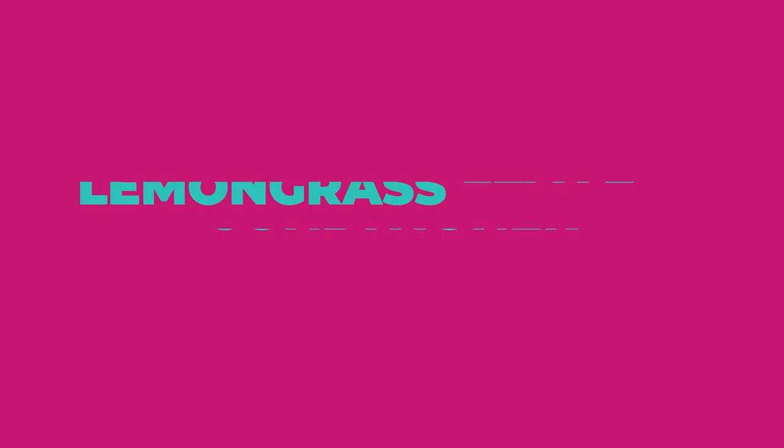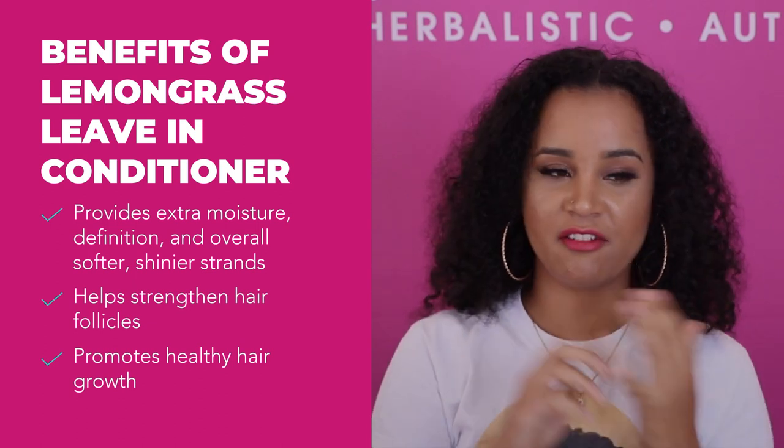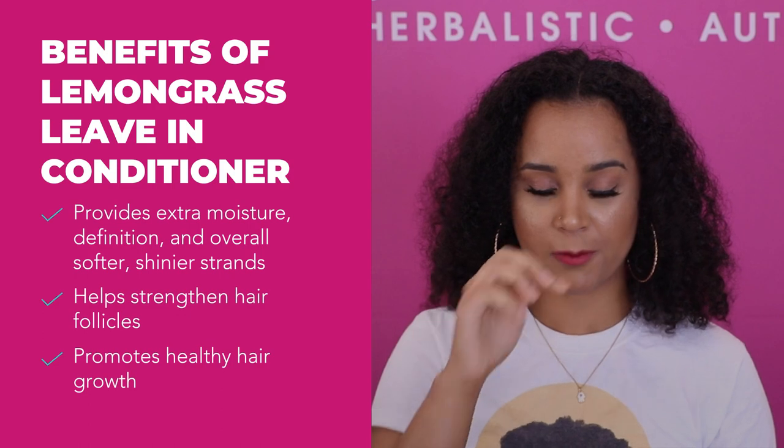I'm going to start off with our lemongrass leave-in conditioner. It smells so good — I'm just going to shake it a little bit. This product is the perfect moisturizer for every day, and it's perfect for all hair types. I'm going to start spraying. I love to focus the lemongrass leave-in conditioner on my ends. You can either spray it in your hands, which is what they usually recommend, or you can just apply it directly to your hair. Then I'll get my brush and distribute that product evenly throughout my hair — it makes it so easy.